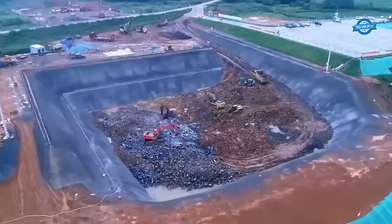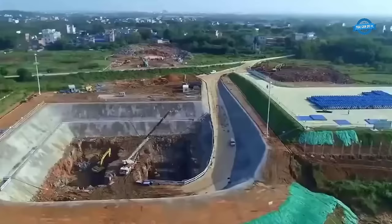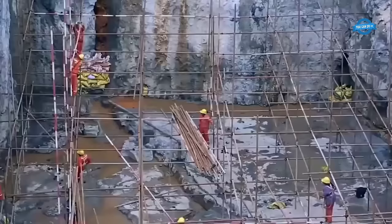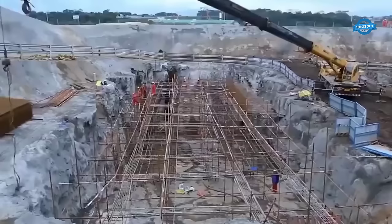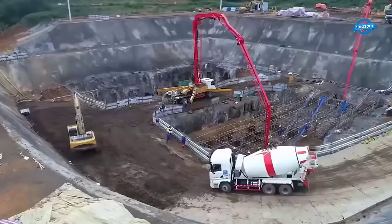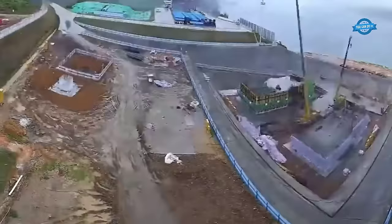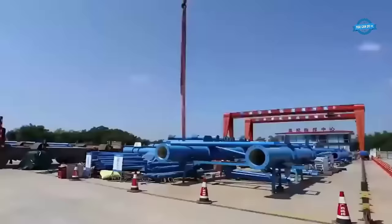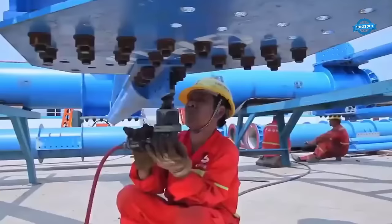The construction process of the Zigui Yangtze River Bridge involved meticulous planning and execution. Various structural forms were considered, including deck arch bridges, half-through-true arch bridges, through deck-stiffened arch bridges, through rigid frame-tied arch bridges, and fly-bird-type arch bridges. Ultimately, the thrust arch design was chosen for its suitability to span the vast distance and withstand the geological challenges of the region.